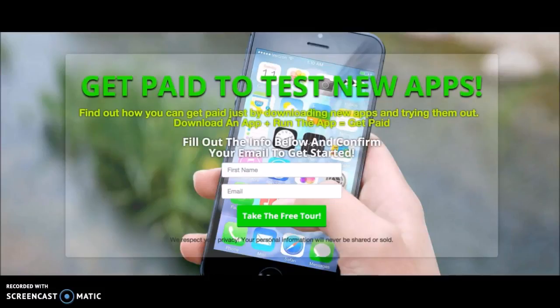Hey, what's going on guys and gals, Mike Allen here. The product I'm reviewing is called App Pointer, and basically what this is — there are people creating new apps every single day, and they have to get their exposure somehow. So you actually get paid whenever you test out these new apps. It could be a game, a word processor app, just anything and everything.